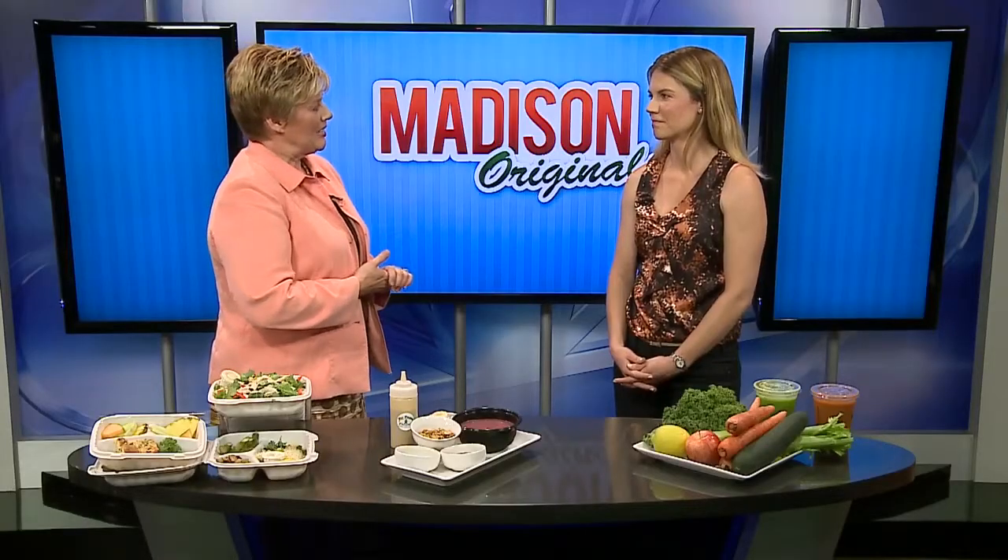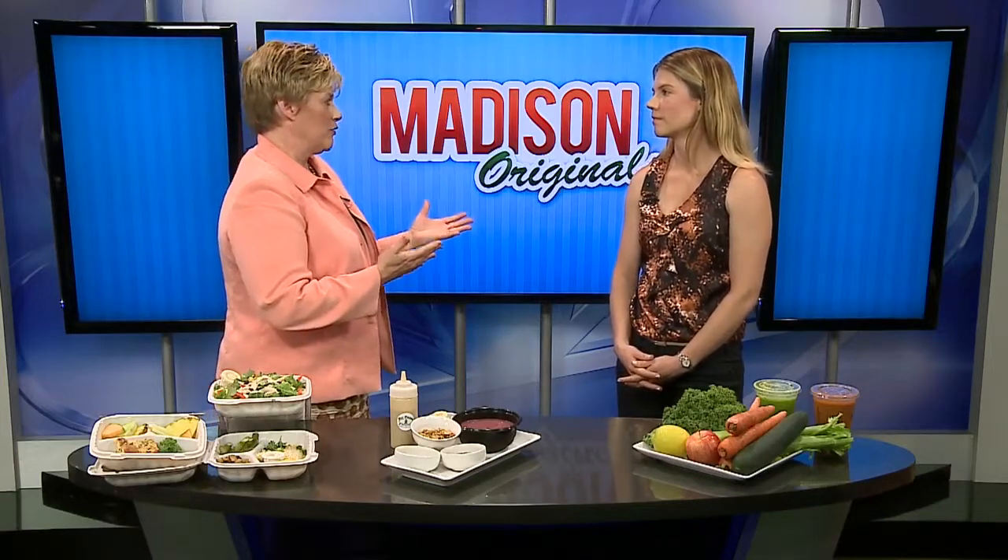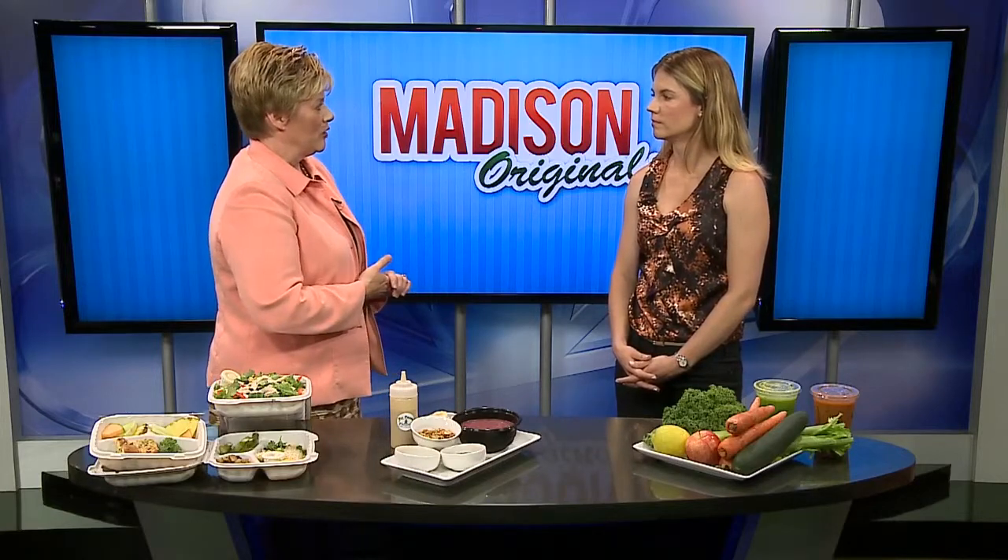Another one of our Madison Original Restaurants joins us today — this one a little bit different than all the rest: Fit Fresh Cuisine. Here is Sarah Byrne. You have a different kind of food establishment, not necessarily a restaurant per se, but with a variety of different offerings.